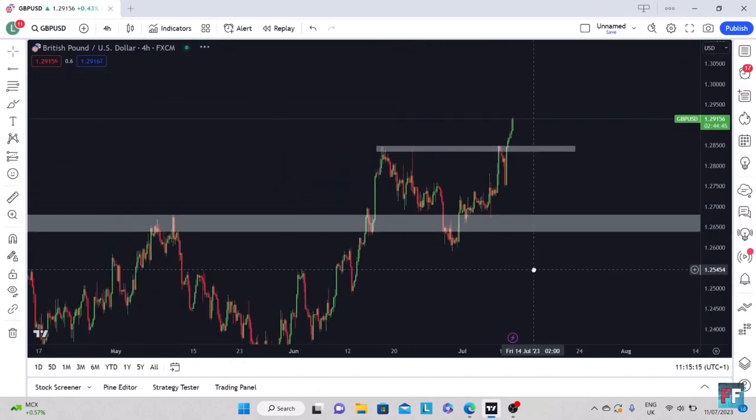On GBPUSD, I want to see a retest back into this area, which is then where I'd look to buy. That simple.